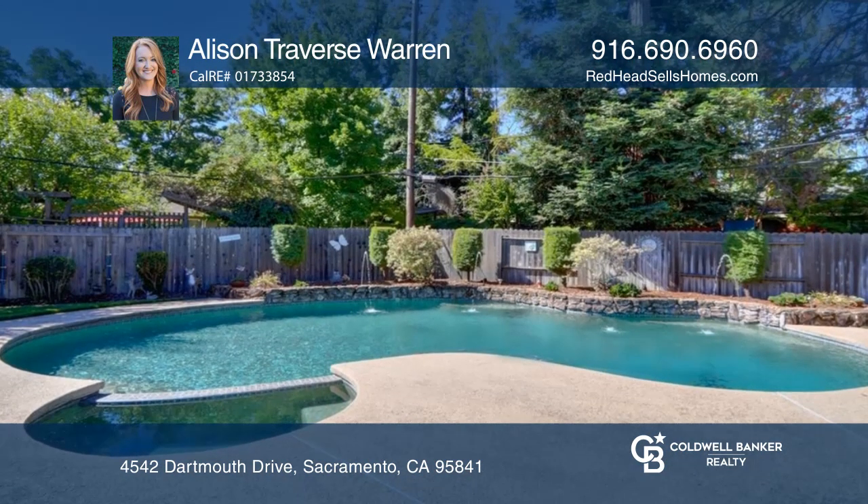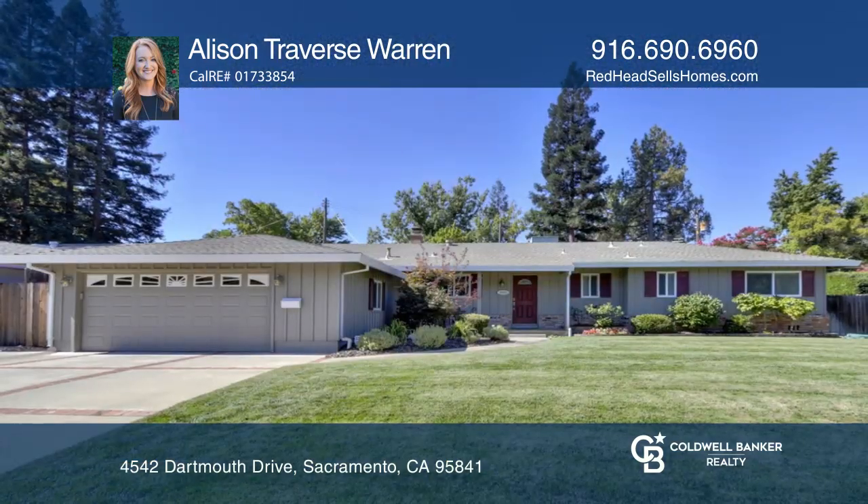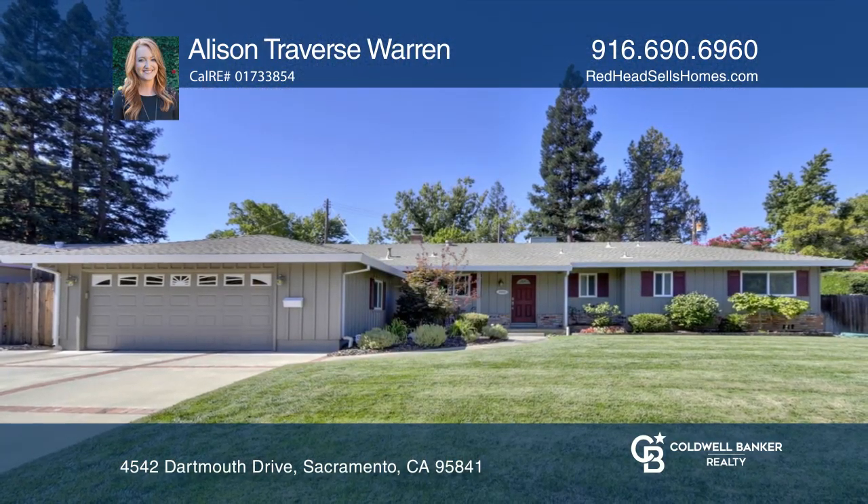Enjoy the oversized yard with fruit trees and a built-in pool. Call Allison Traverse Warren to learn more.